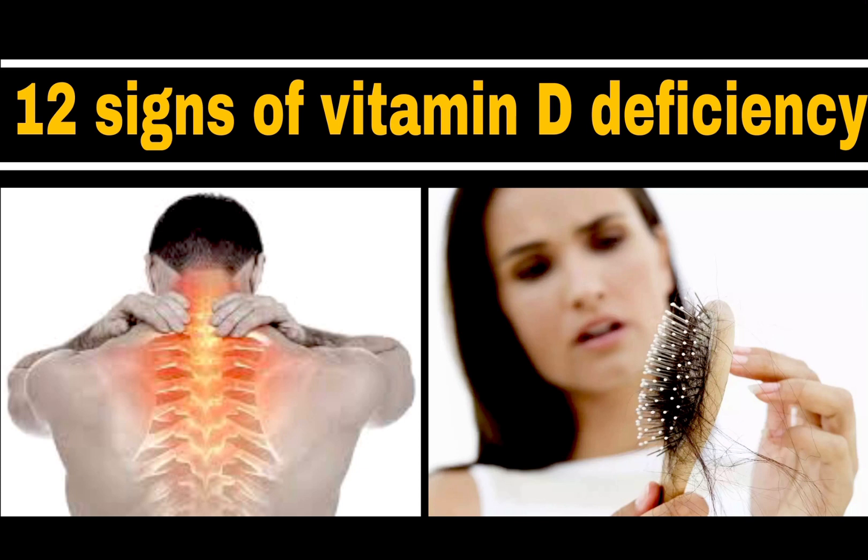Welcome to Health Boosts Beauty. In this video, today we are focusing on vitamin D deficiency and 12 warning signs of vitamin D deficiency. Please stay tuned till the end to get a full idea about this topic.